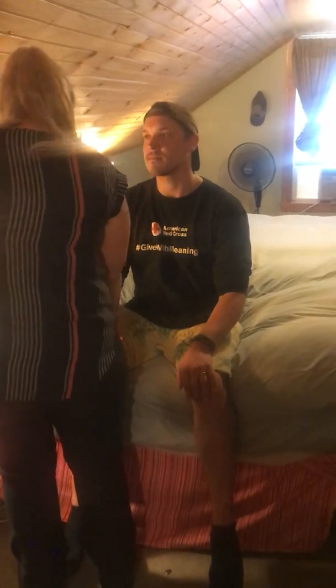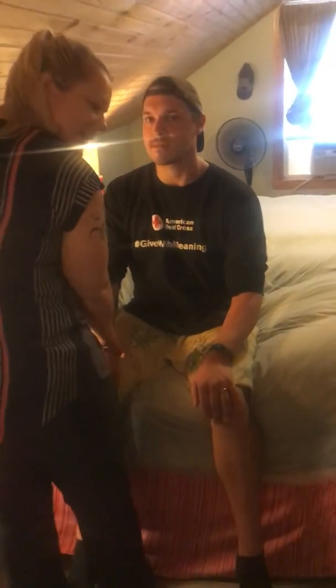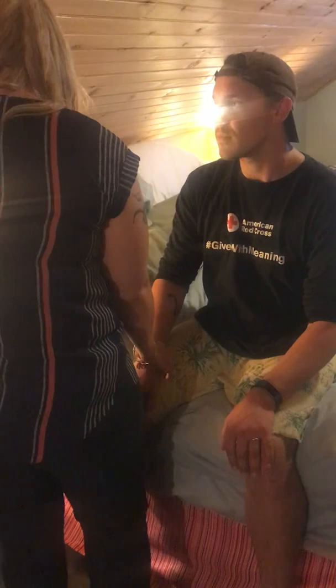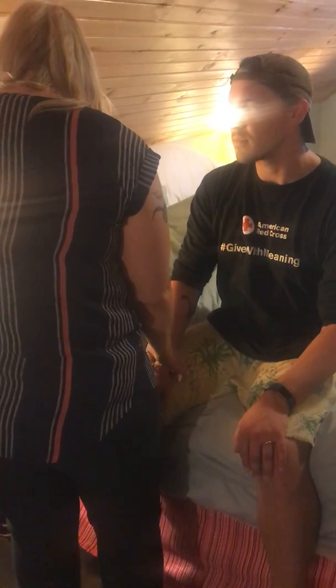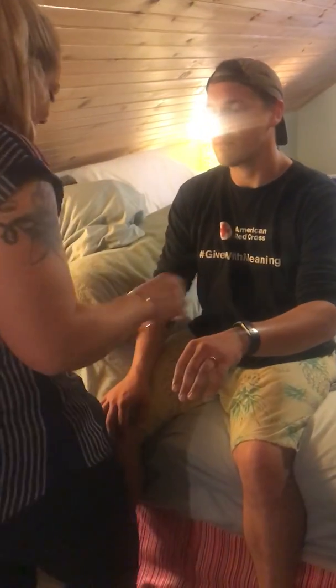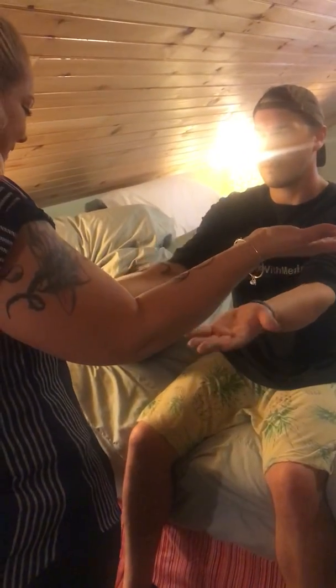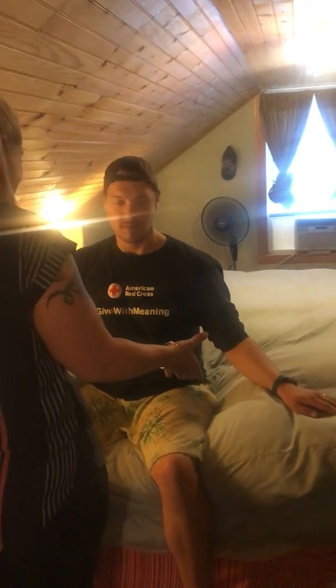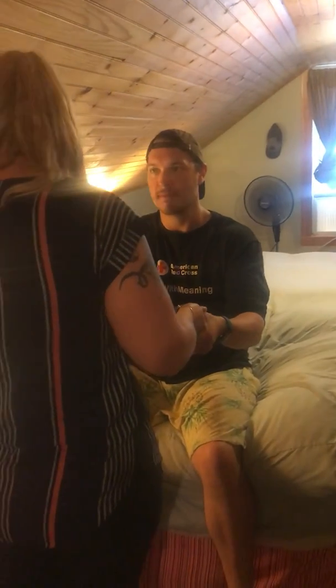I'm going to just feel your pulse. This is the radial pulse on the thumb side. Pulse is normal at 60 beats per minute. Now, can I have you put your hands out for me? And turn them up and back. And lift your hands up and back down, and then up to your side and back down. Thank you. Can you squeeze my hands at the same time? Awesome. Thank you.